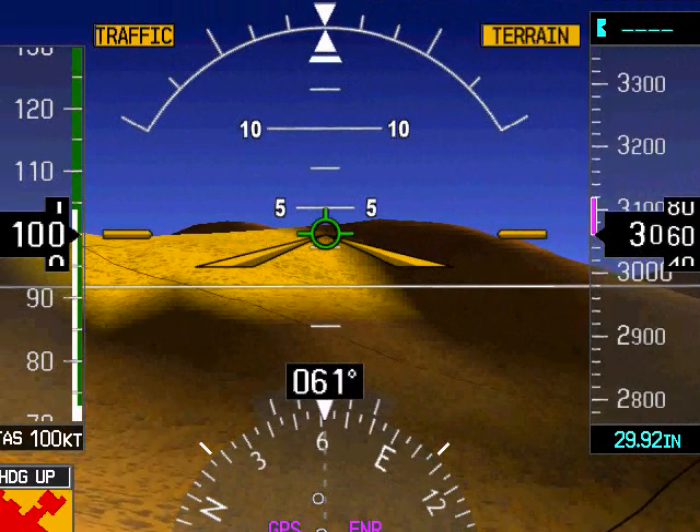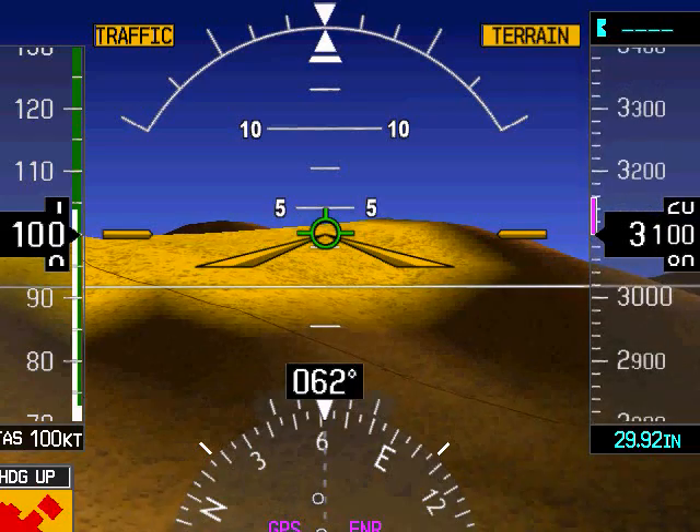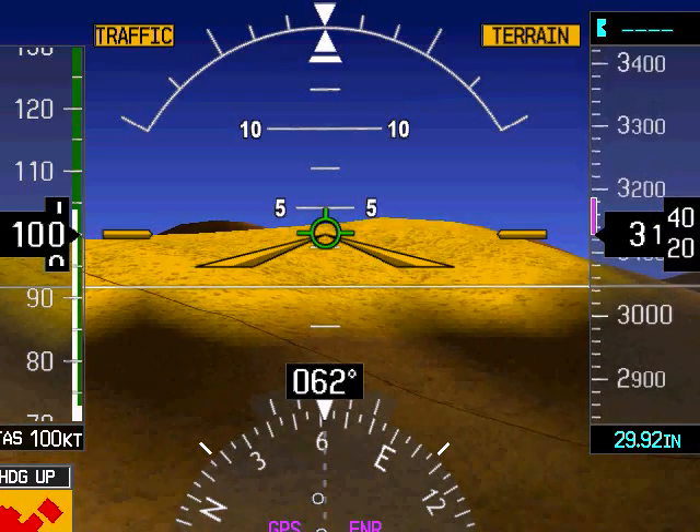Synthetic vision is a powerful tool that can greatly aid a pilot's situational awareness. Let's look at some of the important terminology as well as some of the more subtle benefits that synthetic vision can provide.